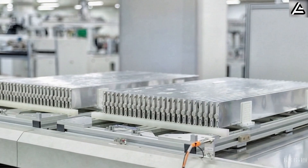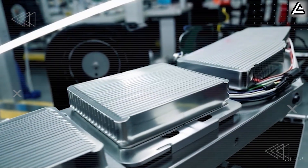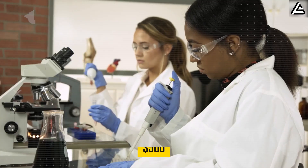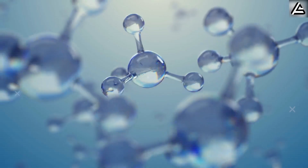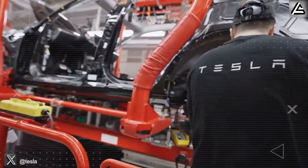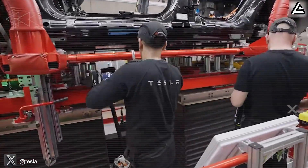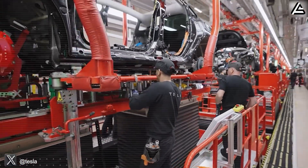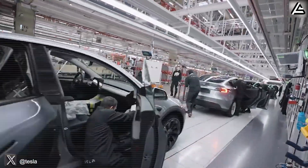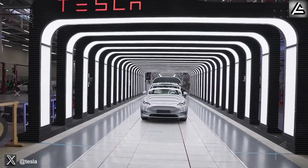Now let's destroy the skepticism with cold, hard numbers. That $1,795 price breaks down to approximately $1,000 for raw materials and production, $500 for research and development amortization, and $295 for profit margin. Sounds too good to be true? But Tesla's track record of disrupting industries — like dropping Model 3 prices by 20% since 2017 — shows they can pull this off. We're looking at a speculative cost breakdown for a 60 kilowatt-hour battery pack that comes out to $30 per kilowatt-hour, versus the current $100 to $150 per kilowatt-hour for lithium-ion batteries.